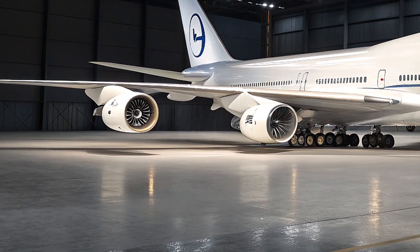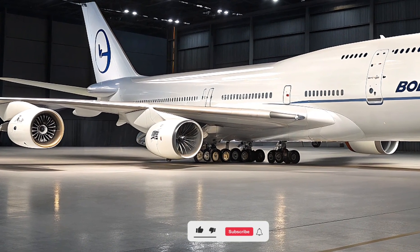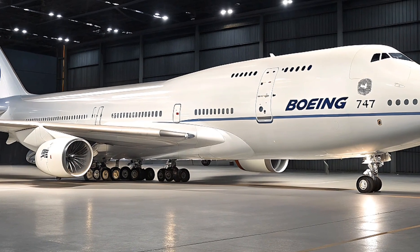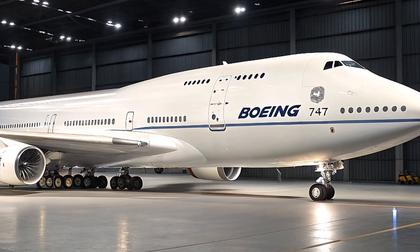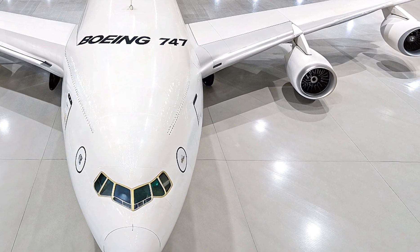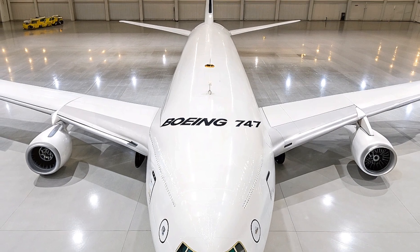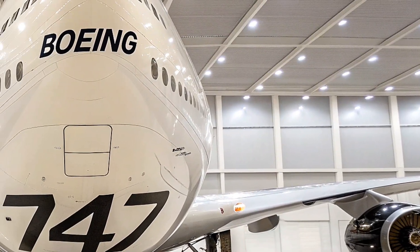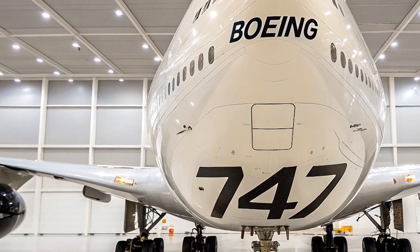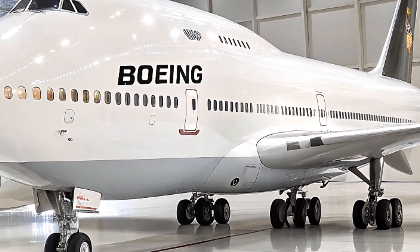Furthermore, Boeing has committed to sustainable manufacturing practices for the Jambo Jet, utilizing renewable energy and recycled materials in production to reduce environmental impact. Besides fuel efficiency improvements, Boeing has integrated sustainable aviation fuel compatibility in the engines, enabling airlines to operate with lower carbon footprints. These biofuels can reduce life-cycle greenhouse gas emissions significantly compared to traditional jet fuel. The company is also exploring hybrid electric technologies and electric taxiing systems to further reduce emissions during ground operations.